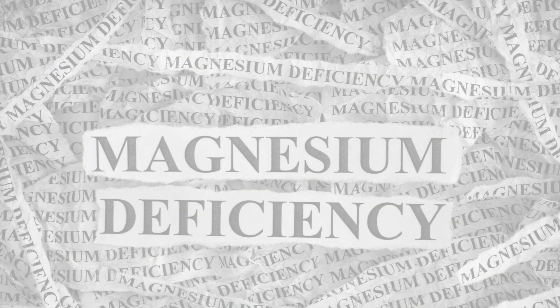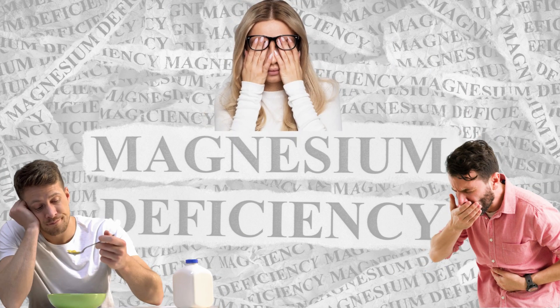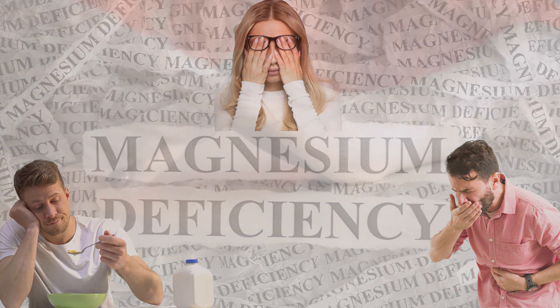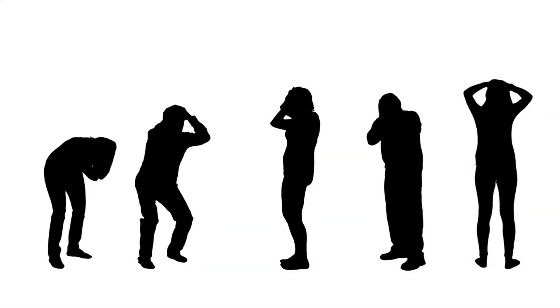Some early signs of magnesium deficiency include loss of appetite, nausea, vomiting, fatigue, and weakness. As the deficiency worsens, you might notice numbness, tingling, muscle contractions and cramping, seizures, and personality changes.